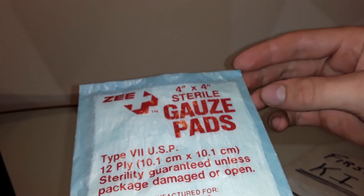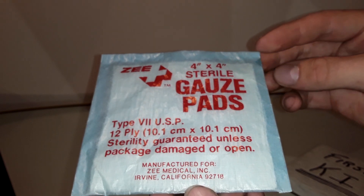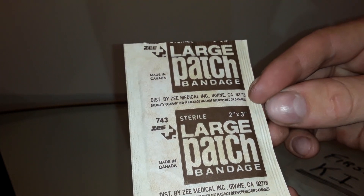There's an old gauze pad. Yeah, the vibration of the chainsaw — if you use it too much and you're not wearing gloves, that can happen. Made in Canada. Large patch bandage.